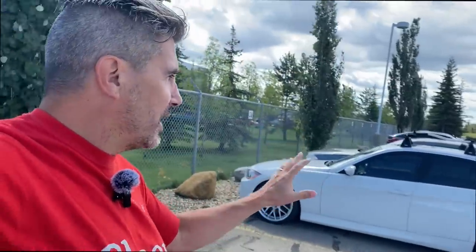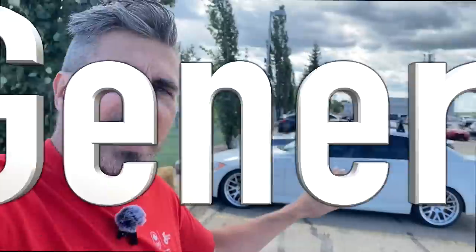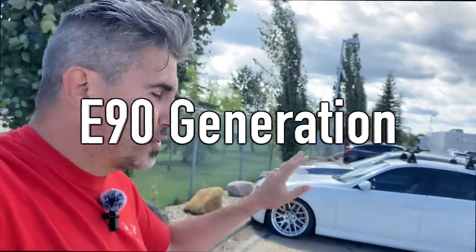The first one on my list is this beautiful little hot rod right here, dressed in white. Very attractive car, clearly has the stance, and it's clearly the E90 generation of BMWs — the 3 Series. Let's take a quicker look, and I'll explain a little why you don't want to buy this car.